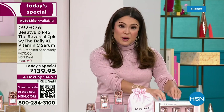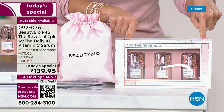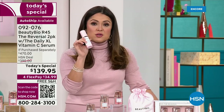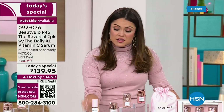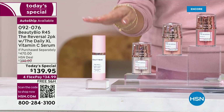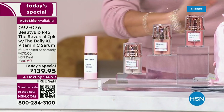Everywhere you go, this is a $160 kit. Our price is $139.95. And we're also including the full-size vitamin C hyper-vitamin serum called The Daily — a $75 bottle. This is your daytime, and R45 is your nighttime, so you get your AM and PM regimen. You're not paying for The Daily, and you're already saving on R45.